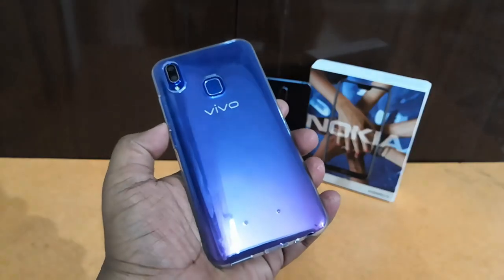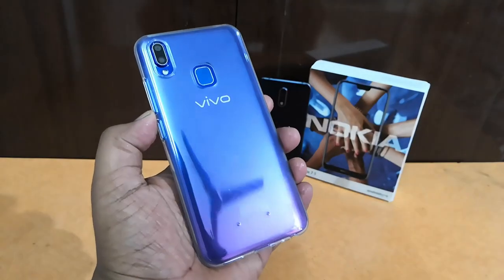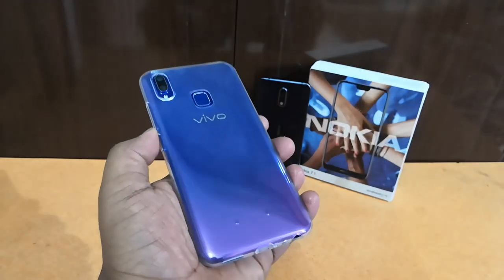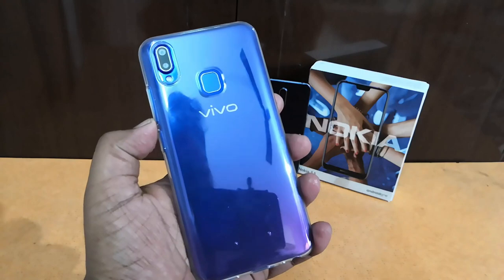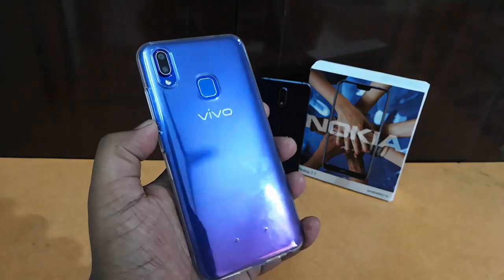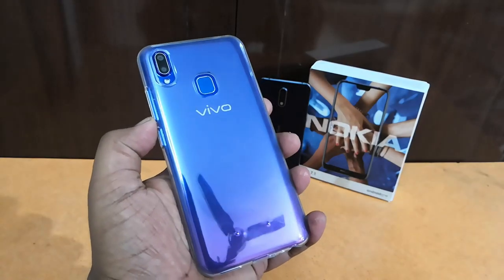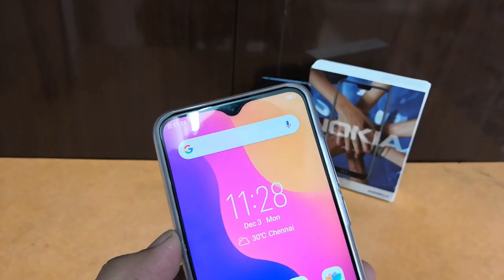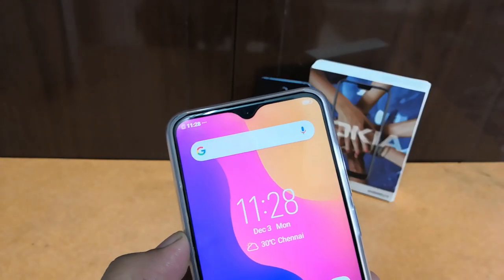This is the Vivo Y95. As you can see, it looks really cool — it is in a purplish color with a dual tone color finish. If you tilt to the top you get a purplish color, and if you tilt to the bottom you get a bluish color. To the back we have a fingerprint scanner, dual camera setup, and Vivo branding. At the front we have this notch display, which is called the Hello Full View display.